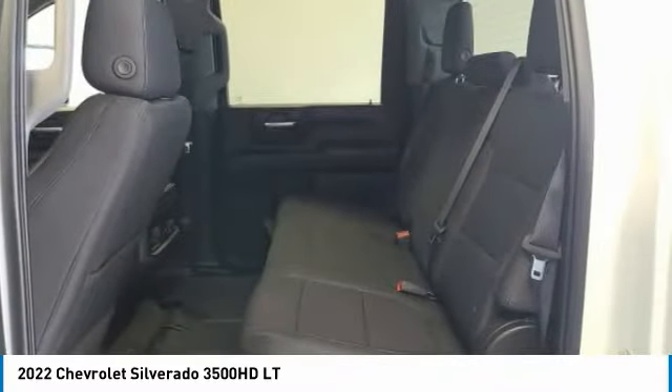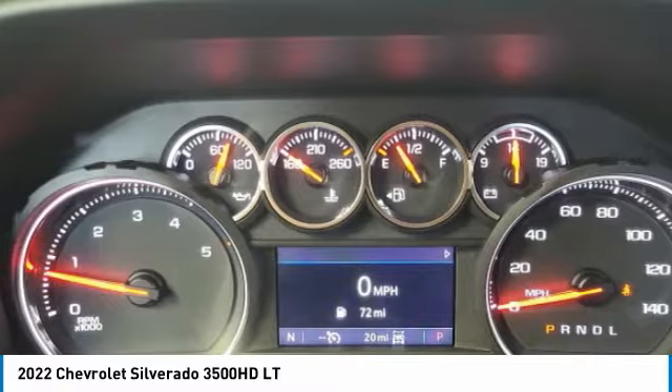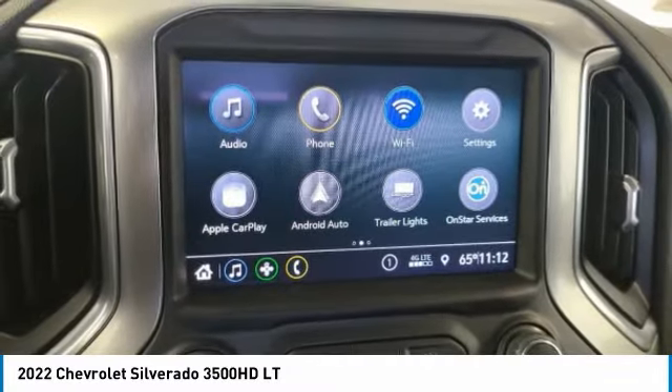Low tire pressure warning, power door locks, power windows. Drive away with a great deal on this vehicle. Call or stop in today.